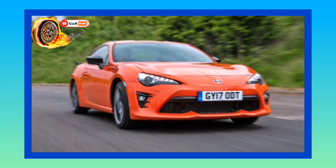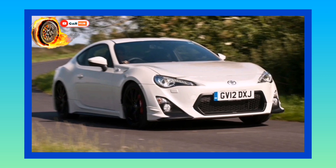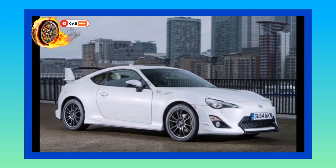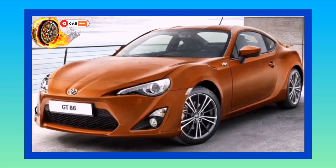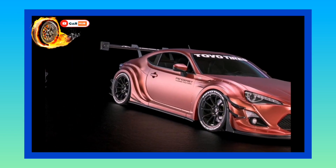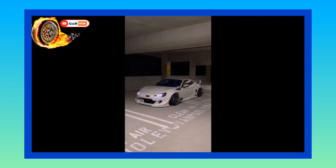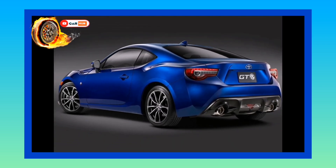The GT86 is Toyota's current budget mid-performance car. Some interesting facts: Subaru is the actual manufacturer of the Toyota 86 — it's a Japanese car manufacturer with close ties to Toyota, so the 86 is badged as Toyota but built by Subaru. The cars have 2.0-liter boxer engines, which are quite rare. Boxer engines give the 86 a lower center of gravity for better handling — the layout has cylinders arranged in two banks on either side of a single crankshaft.